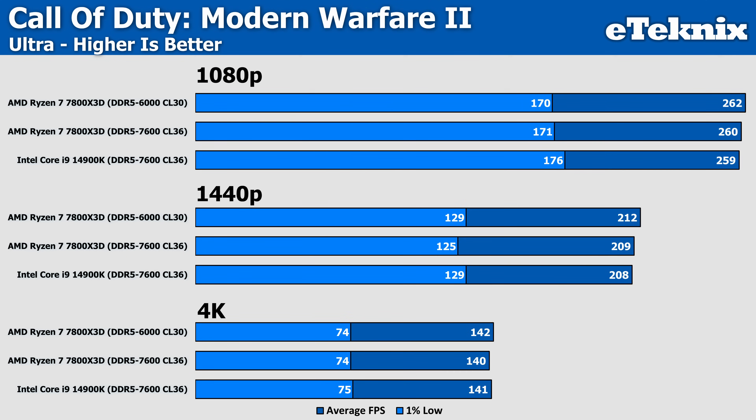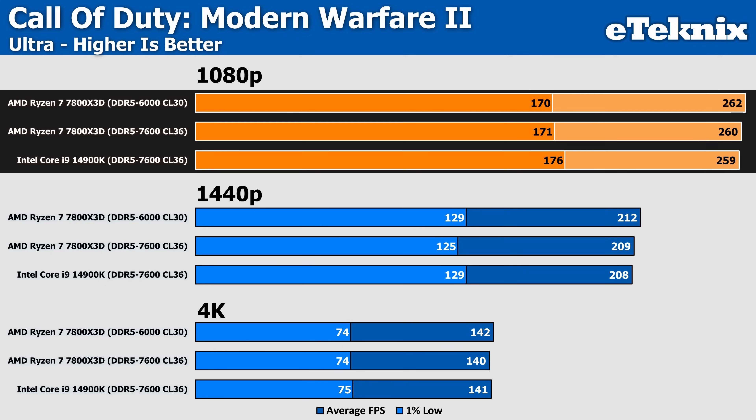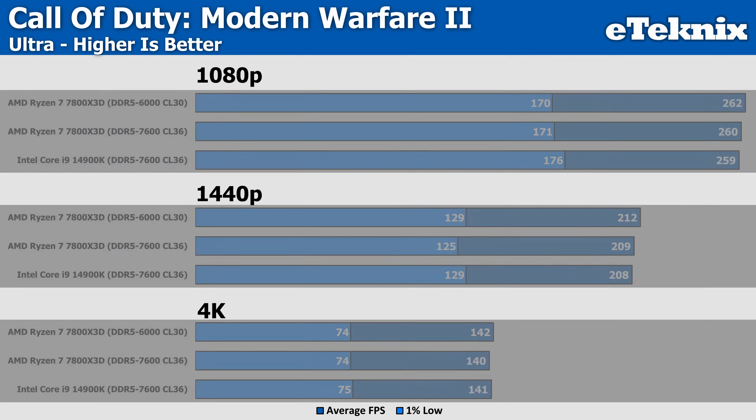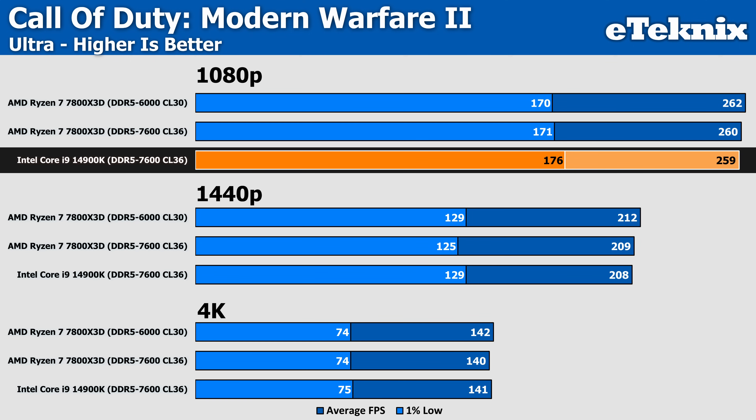In Call of Duty, there really isn't much to say, as all scenarios at 1080p come in nigh on identically, with just a margin of error difference at all three resolutions. The only point worth talking about, again, comes by way of the 1% lows, where Intel arguably come in better at 1080p, but only by around 3%, and nothing at such a high frame rate that you'd even notice.